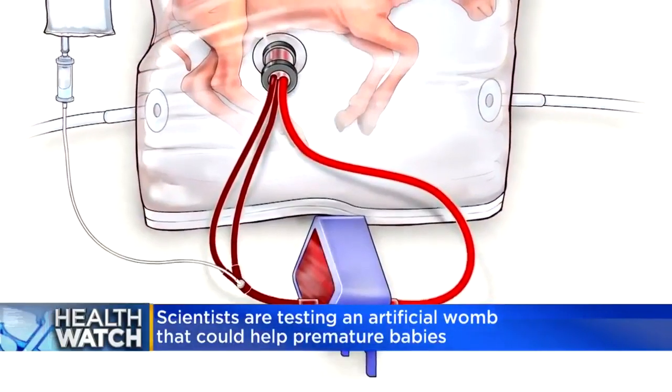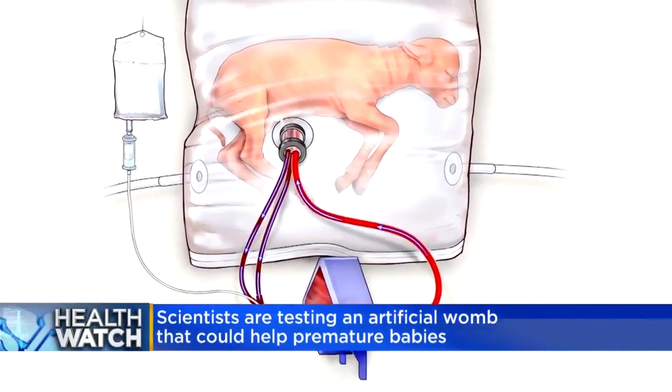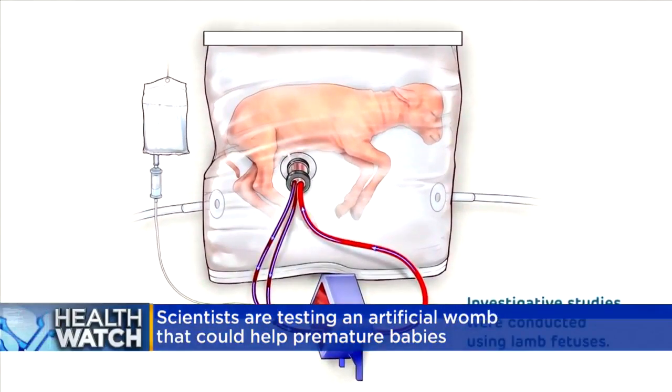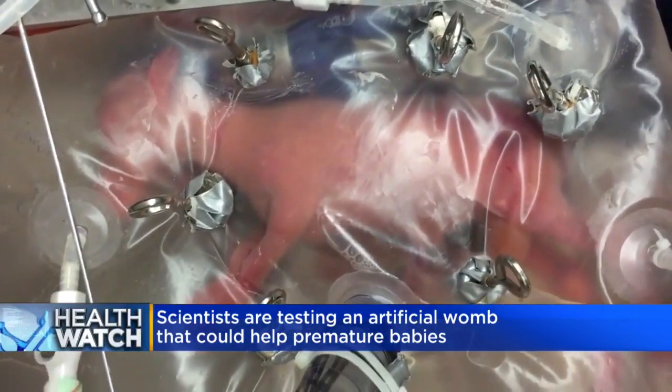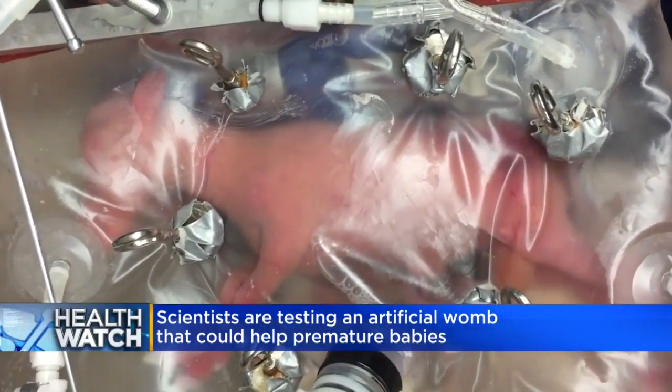Scientists in Philadelphia tested it on eight baby lambs equivalent to a human baby born at 23 or 24 weeks. And after a few weeks, the lambs could actually breathe and swallow normally. They could open their eyes and they also grew at a normal rate.